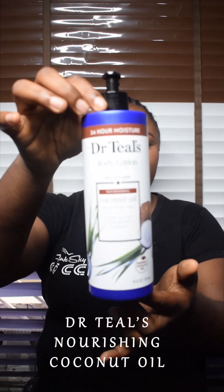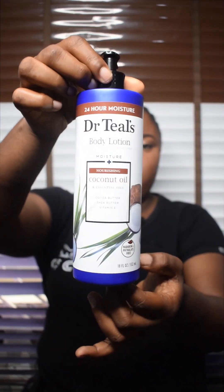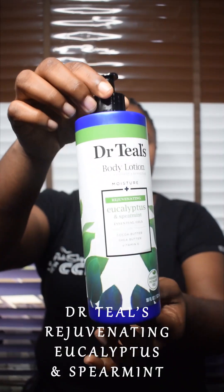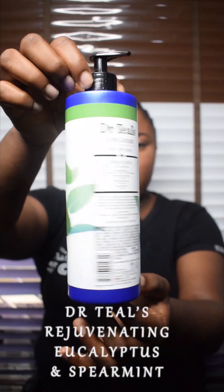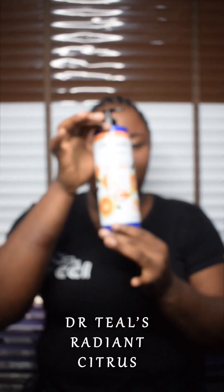We have the coconut oil — the Dr. Teal's coconut oil. We have the Dr. Teal's eucalyptus and spearmint. We have the lavender. So let's start with this one, the vitamin C.